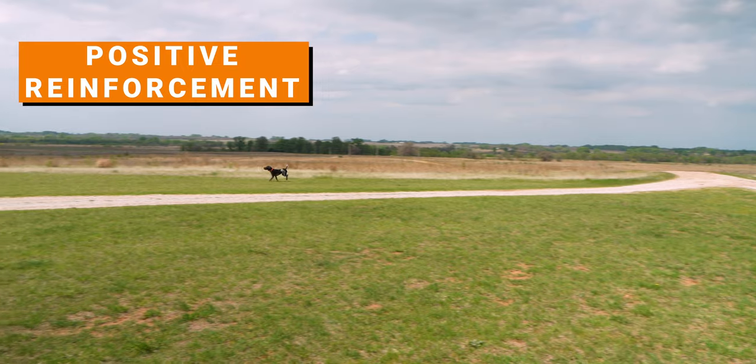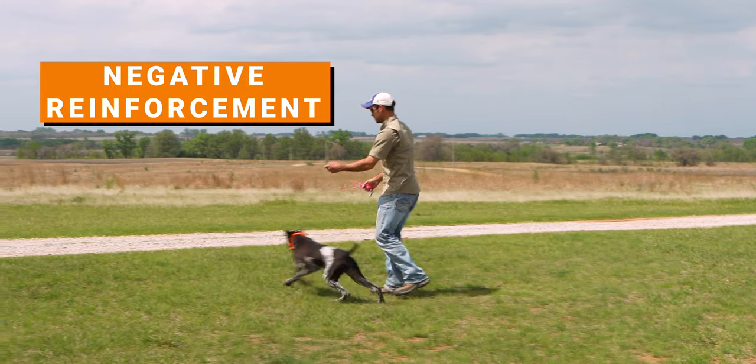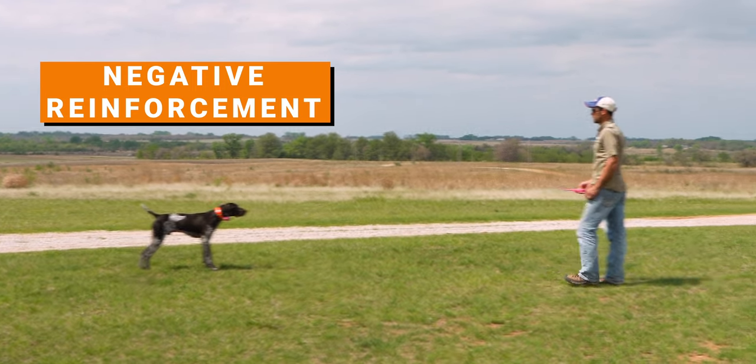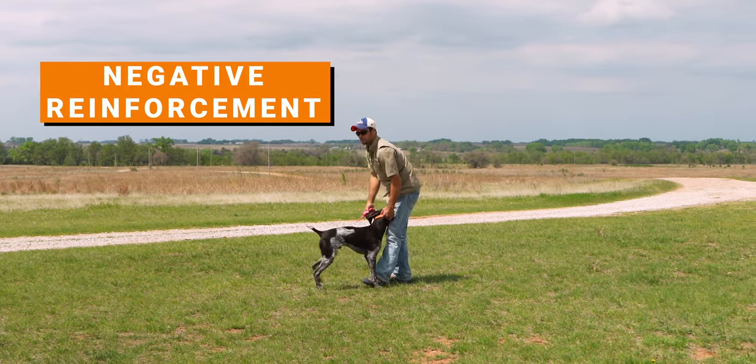We use negative reinforcement training when we're trying to reinforce an already learned behavior. Let's talk about recall. Puppies a lot of times start to get bold and confident and want to run around, sniff things, and not always listen. We can use negative reinforcement training for recall — we'll use a collar, apply stimulation or vibration, then ask for the cue they already know but might not want to exhibit. They feel the collar the entire time until they get all the way to us, shutting off the collar by doing the desired behavior. So they're learning to take that stimulation away by doing something they already know how to do.